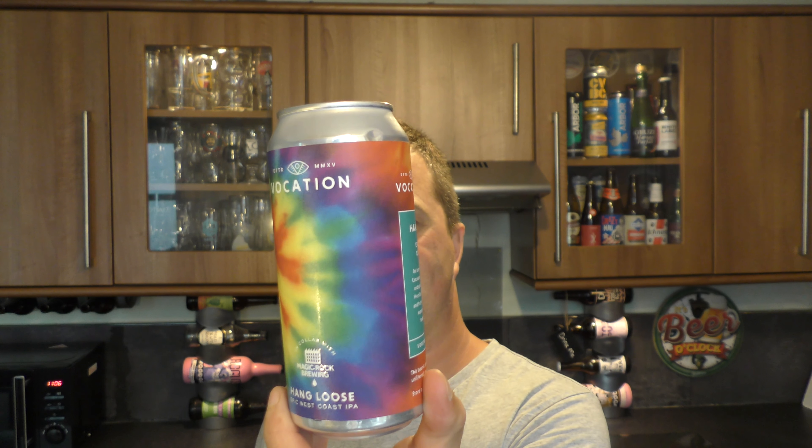Last but not least — I've got a couple of beers to show you on my phone because there were a couple I couldn't get hold of. Really disappointed, but I got what I could today — launch day, Monday. I thought they would have had everything in my Tesco Extra store, but we're missing about three beers. This last beer I could get is by Vocation Brewery and Magic Rock Brewing Company — a can of their Hang Loose Epic West Coast IPA, 7% ABV, hopped with Cascade, Centennial, Chinook and Citra. Brewed and canned at Vocation Brewery in Hebden Bridge.